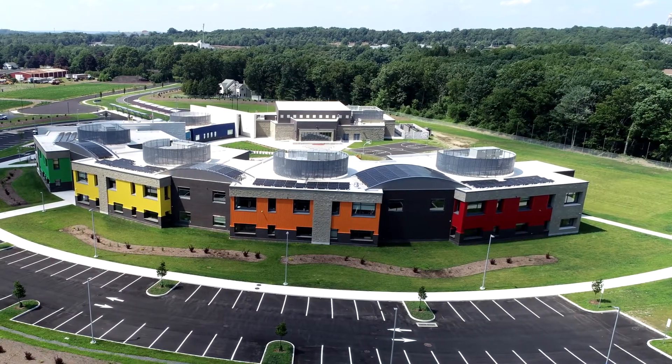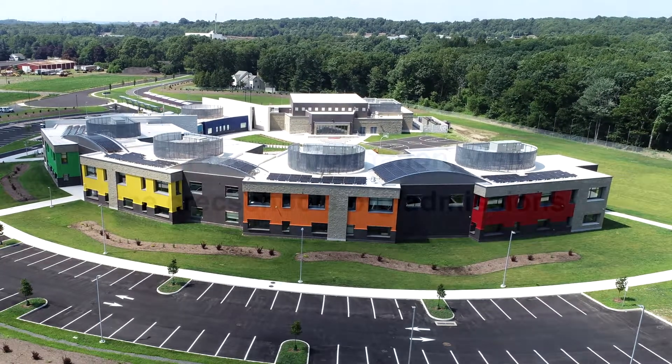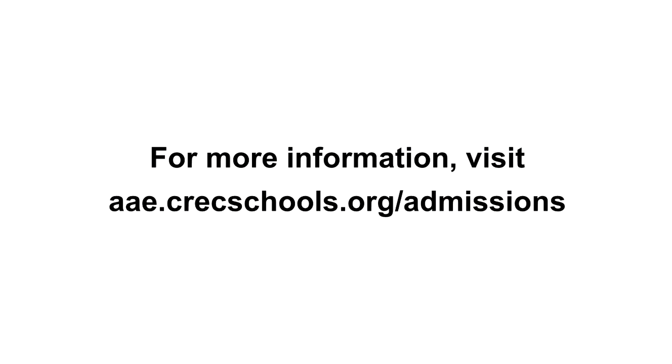We hope that our school will be your first choice for your child in this year's Resco Magnet School Lottery. For more information, please visit aae.creckschools.org. Thank you for watching!